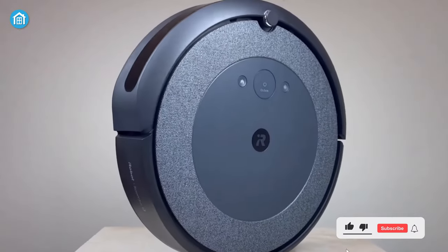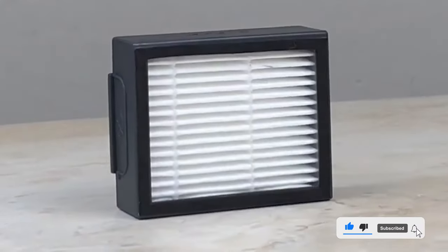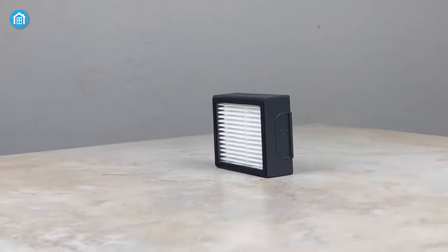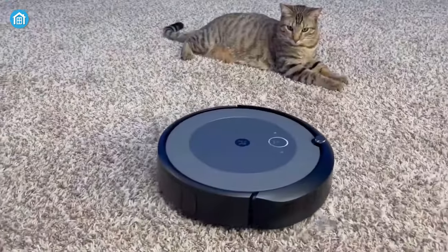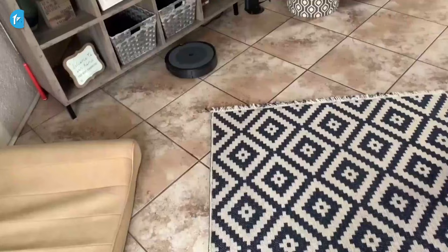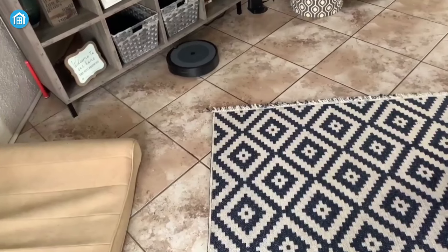Moving to the next, each robot vacuum cleaner has filters and a dust compartment to store contents. However, only iRobot Roomba i3 comes with the HEPA filter that locks out all the allergens, dust and micropollutants while cleaning. So the air that comes out from the robot stays fresh to breathe.